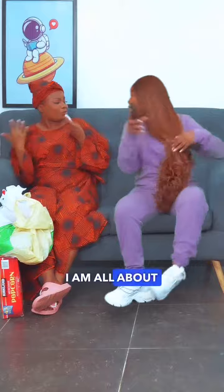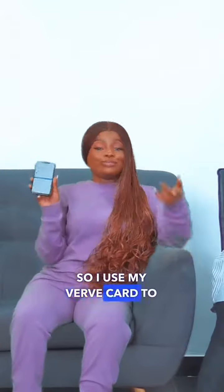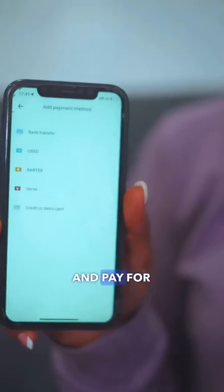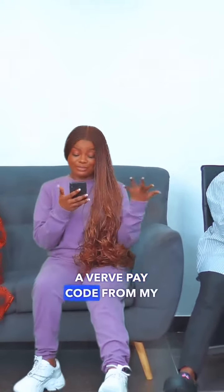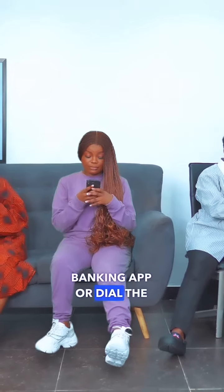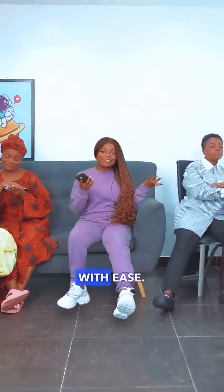Personally, I am all about convenience. So I use my VEV card to fund my Uber wallet and pay for my trips. And when I forget my VEV card — because I always forget it — all I have to do is generate a VEV pay code from my banking app or dial the USSD code and cash out with ease.